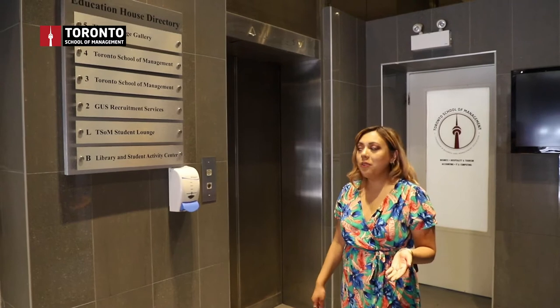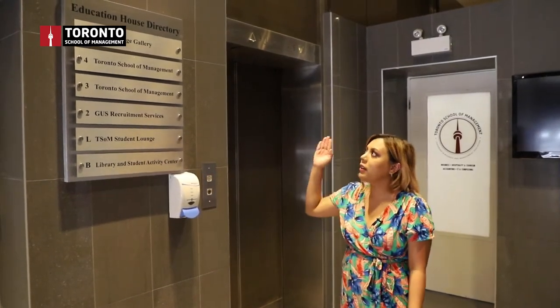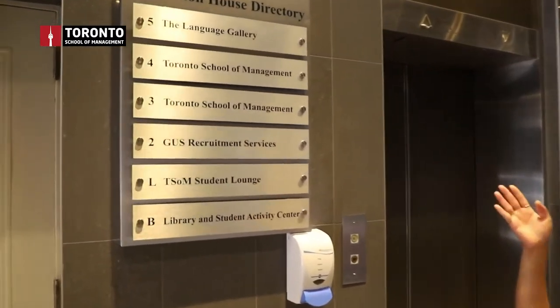On your left as you enter the building, you're going to see the elevator. Right here you also have a floor directory where you can see where all the floors are.